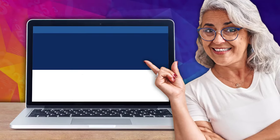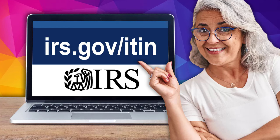For more information on ITINs and where you can get help, go to irs.gov/ITIN.